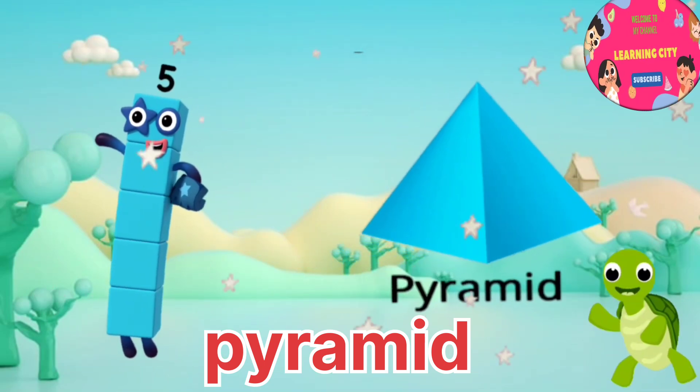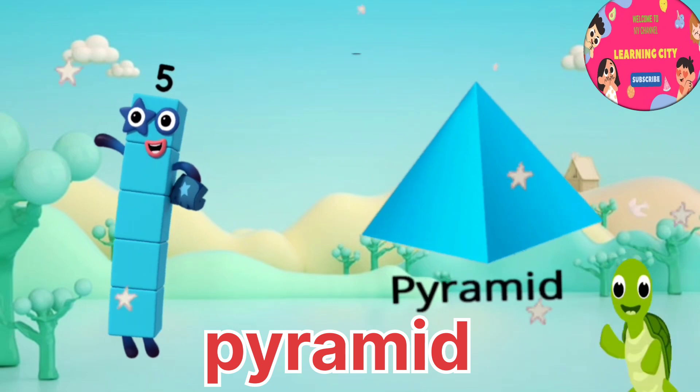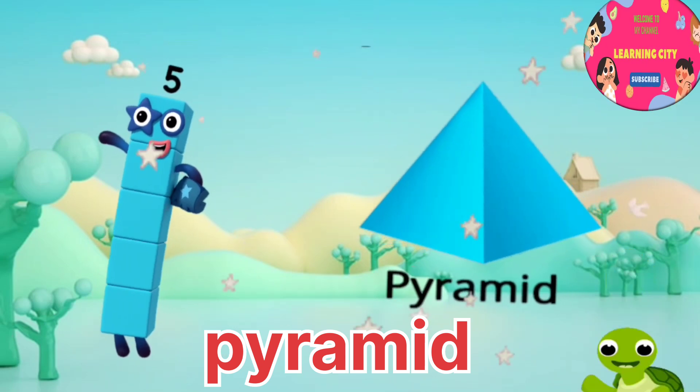I am number five. High five! It's a pyramid. This shape is called pyramid.